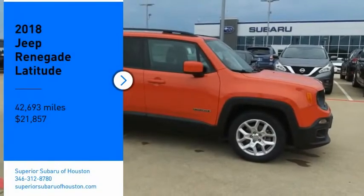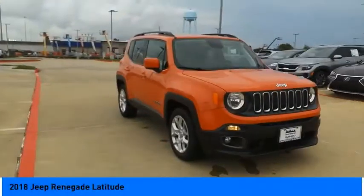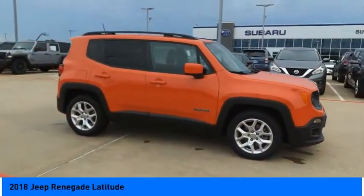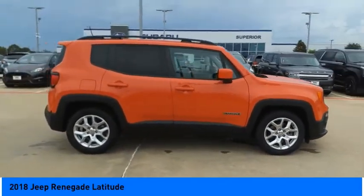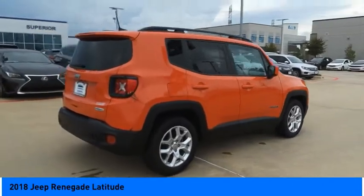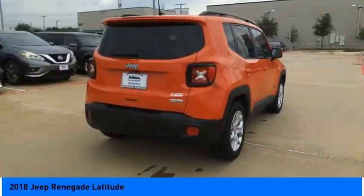Come test drive the 2018 Jeep Renegade. The Jeep Renegade offers full-size capability built in a smaller SUV. The Jeep Renegade is an incredible combo of smart technology, cool colors, and innovative materials.